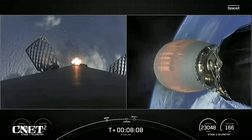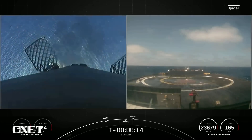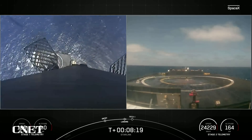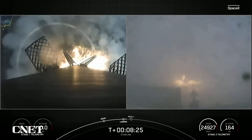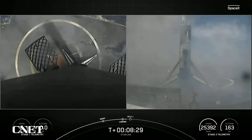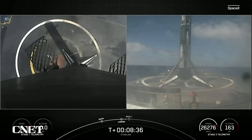Stage one landing burn. There's the start of our stage one landing burn — beautiful view of that drone ship coming into view. Stage one landing legs deployed. Stage one landing confirmed. That was an amazing view of the first stage landing thanks to our Starlink satellites.